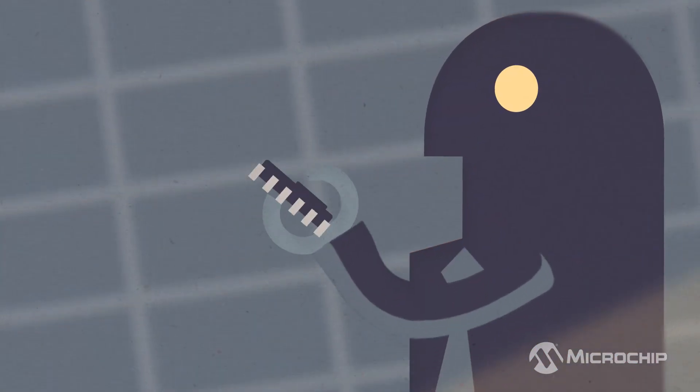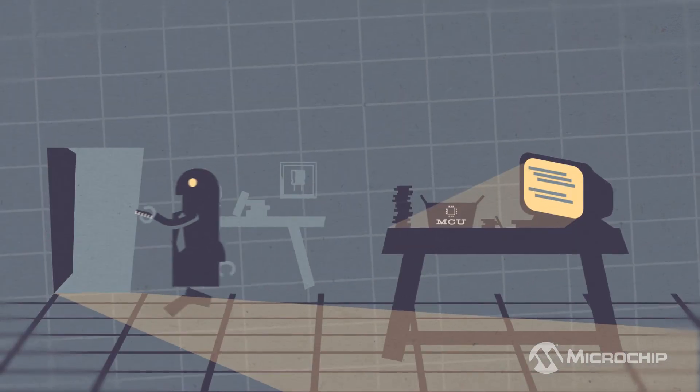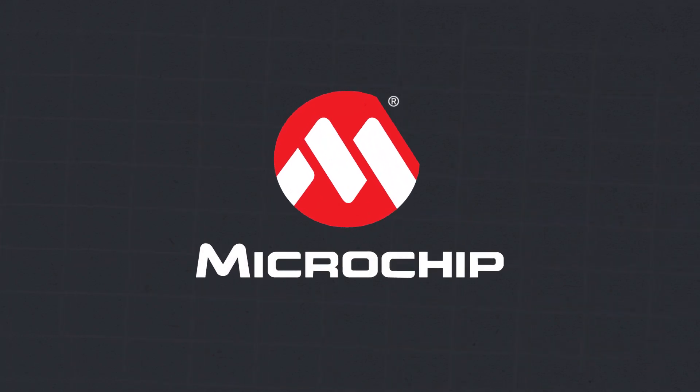At Microchip, we can get you the right part for your design, backed by tools to accelerate your development, and supported by our community of experts to keep you moving.